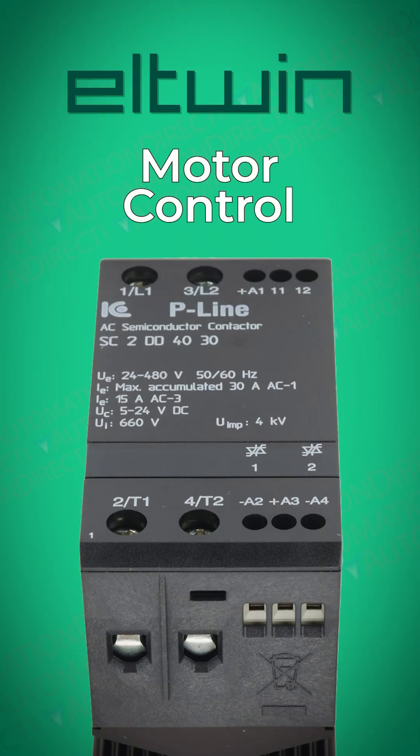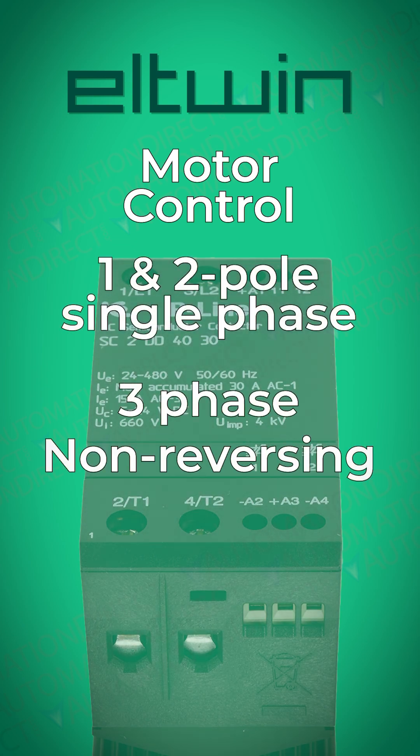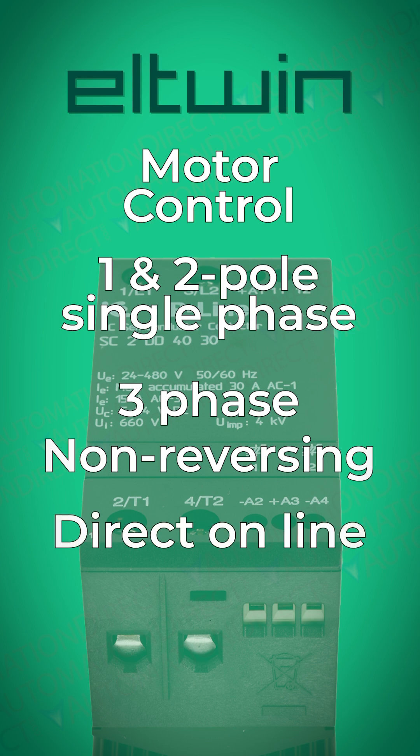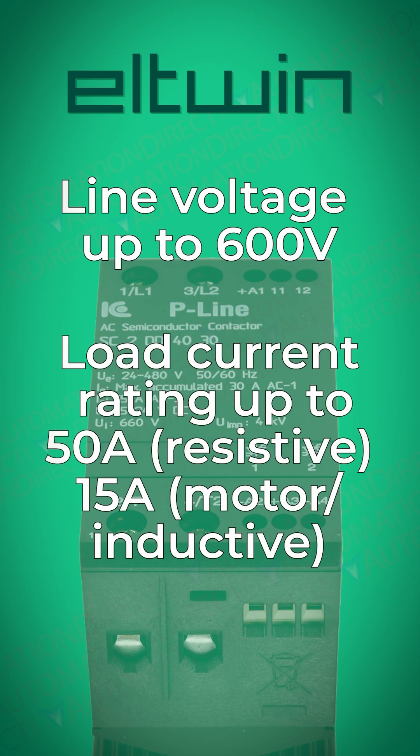AutomationDirect offers a wide range of models perfect for motor control, including one- and two-pole single-phase as well as three-phase models in non-reversing, direct-online, and reversing options, with line voltage options up to 600 volts and rated load currents up to 50 amps.